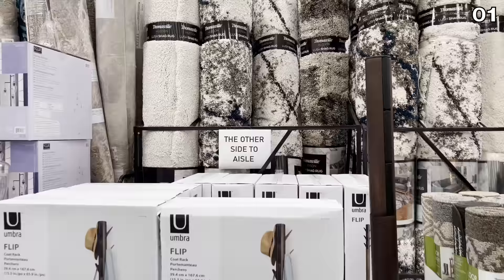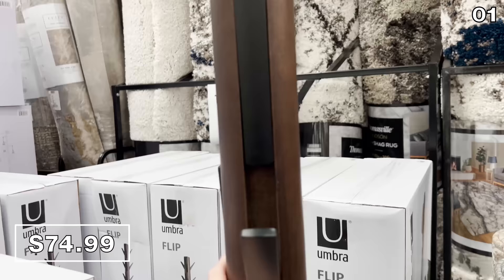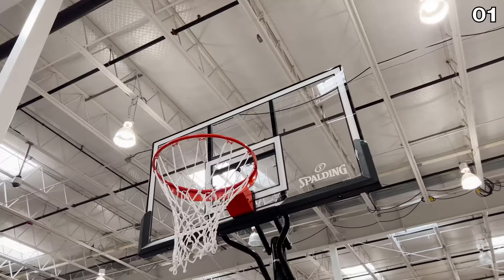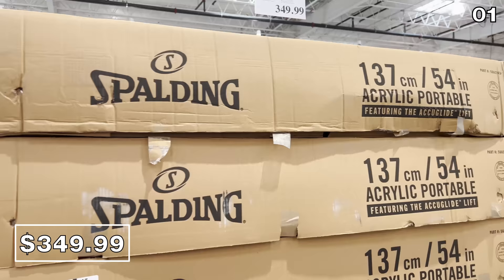I like the Flip Wooden Coat Rack for $74.99. This is a modern take on a retro traditional coat rack — essentially a piece of wood that you can fold down. Great concept. And with no segue whatsoever, if you like basketball, the 54-inch Spalding basketball hoop set up at my local Costco is $350 — a hardcore setup just in time for March Madness, very well made by an excellent brand.